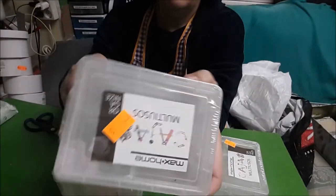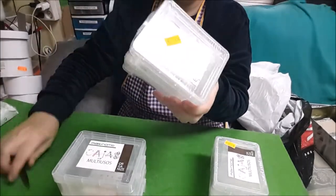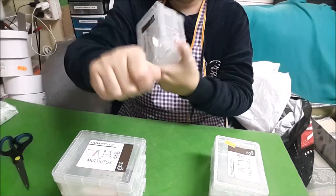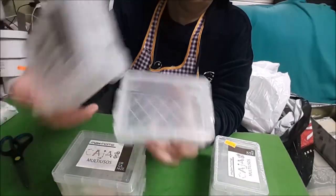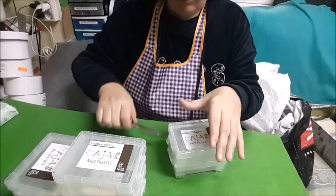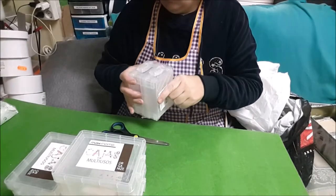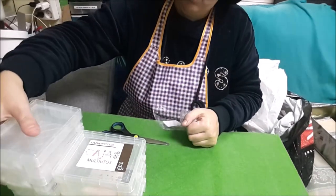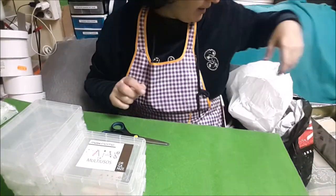Luego estas que son más pequeñas, si vienen dos. Y estas nos valen también un euro, pero aquí vienen dos. También las hemos cogido. Organizando, podemos meter las correas, los broches, los ojales, lo que queramos. Había en color rojo, que no era rojo sino más bien granate, y azul.